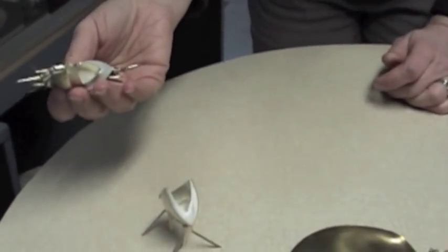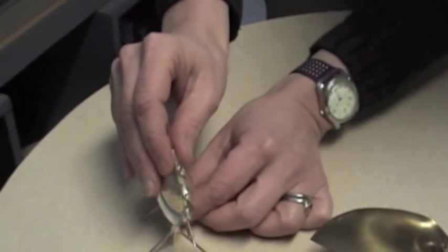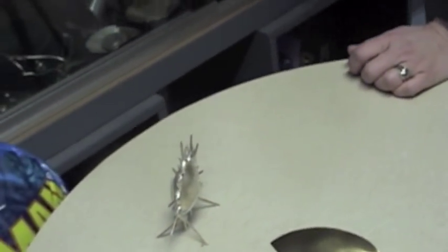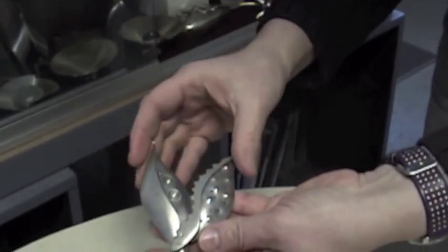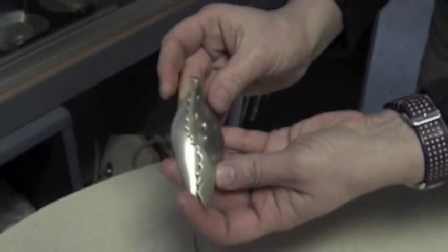I definitely have a pretty strong starting point, but I allow for things to happen and change along the way. I think it's really important to keep that dialogue open between me and the piece. I think I have to divorce myself from the initial drawing, the initial idea, and respond to what's actually happening in the metal.